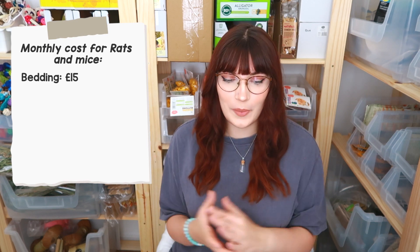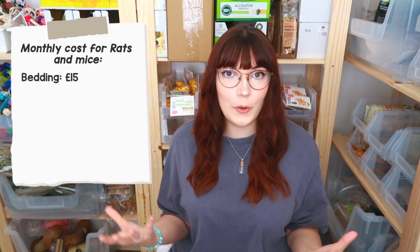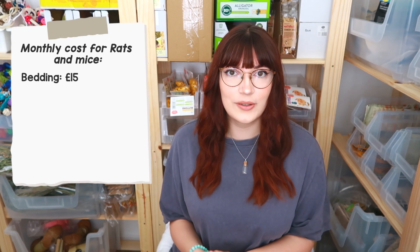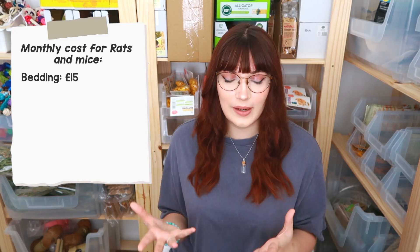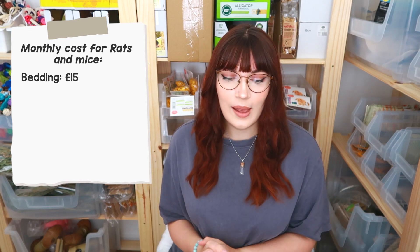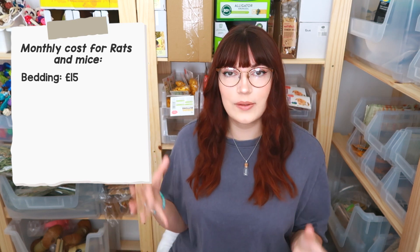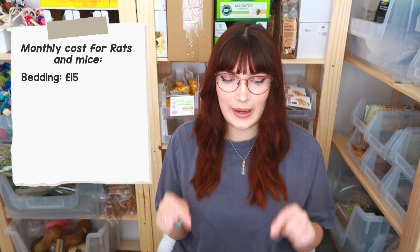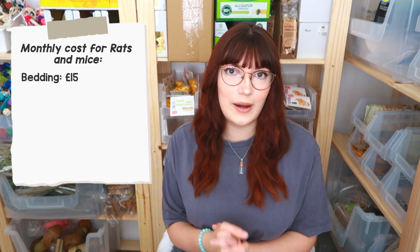Then we have the cost of the rats and the mice — this was the hardest to work out because there are so many different components. Starting with bedding: I use Orbios, which tends to be about £12 a bag from a local horse store, or about £20 on Amazon. Most months I'm good and go to the local farm shop. One bag lasts me the entire month — half for the rats and half for the mice. I also use shredded cardboard or hay mixed in. With all of that included, I probably spend about £15 on bedding total every single month.